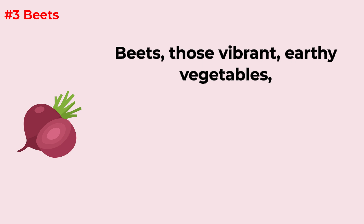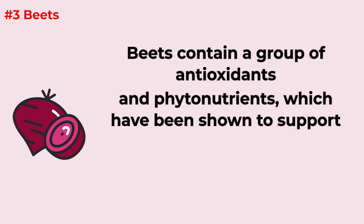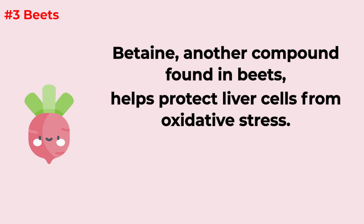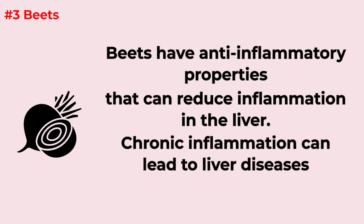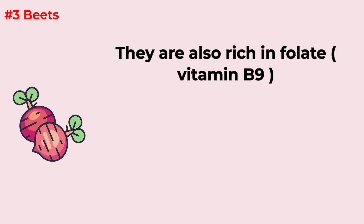Beets — those vibrant, earthy vegetables are more than just a colorful addition to your plate; they're a powerhouse for liver health. Beets contain antioxidants and phytonutrients that support the body's natural detoxification process, helping the liver break down and eliminate harmful substances more effectively. Betaine, another compound found in beets, helps protect liver cells from oxidative stress. Beets also have anti-inflammatory properties that can reduce liver inflammation, and they're rich in folate, or vitamin B9, which helps cells grow and function.